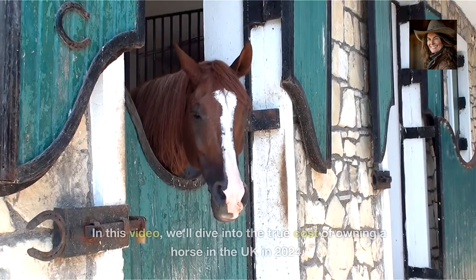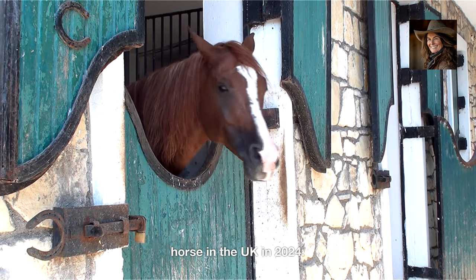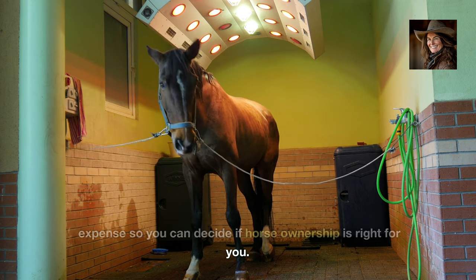Ever dreamed of owning a horse? In this video, we'll dive into the true cost of owning a horse in the UK in 2024. From purchase to maintenance, we'll break down every expense so you can decide if horse ownership is right for you.